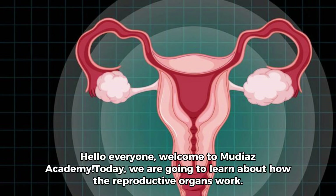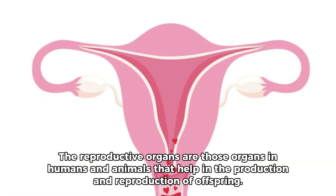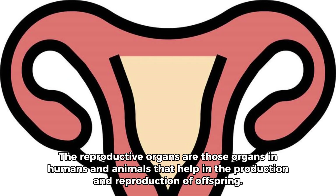Hello everyone, welcome to Moodia's Academy. Today, we are going to learn about how the reproductive organs work. The reproductive organs are those organs in humans and animals that help in the production and reproduction of offspring.